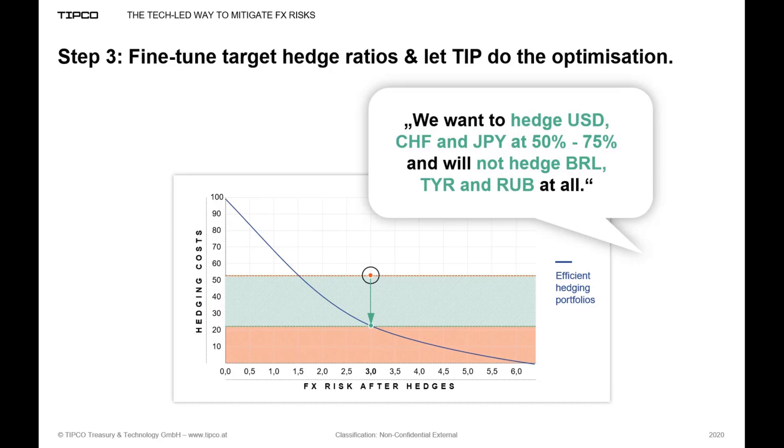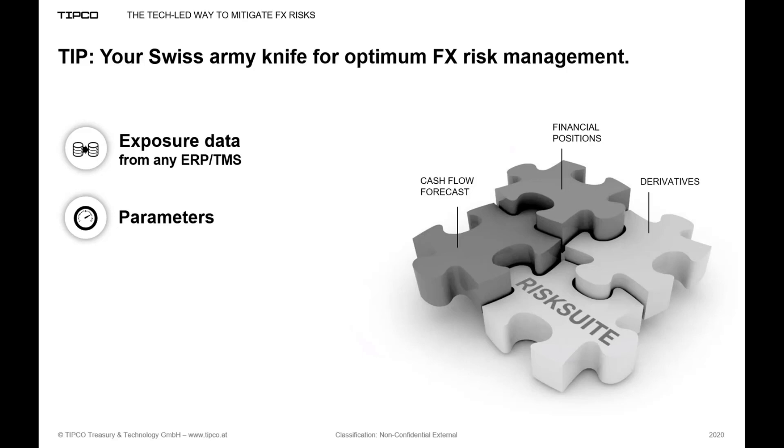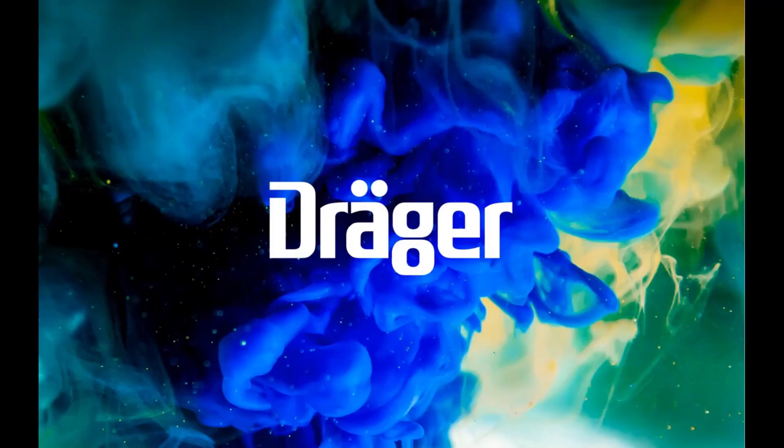That's the three-step approach in theory. In a nutshell, TIP can be your Swiss army knife in FX risk management — it allows you to consolidate your group-wide exposure data from all relevant systems, flexibly define the parameters for FX risk calculation, choose the risk KPIs that best suit your needs (be it value at risk or cash flow at risk), and use the optimization feature to select the most efficient hedging portfolio out of a basically infinite number of potential portfolios. Now over to you, Mark, for an introduction of Draeger and the live demo.